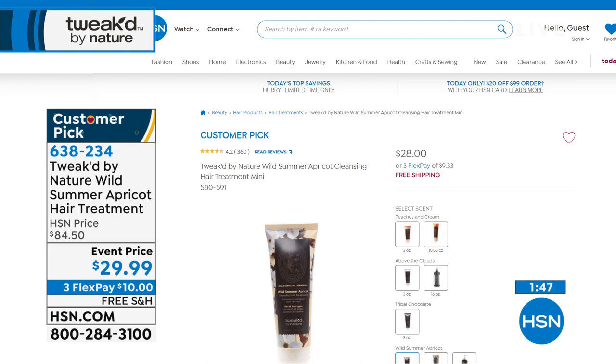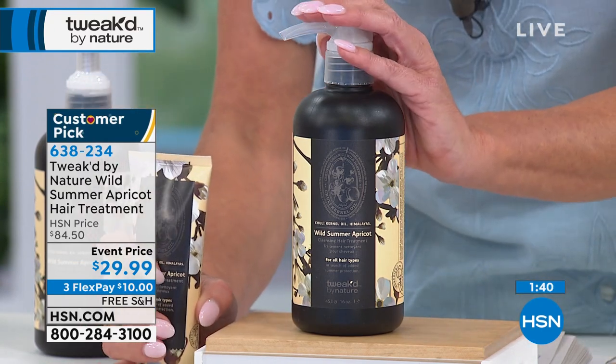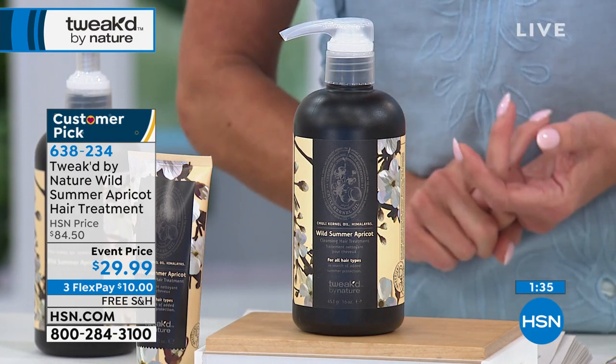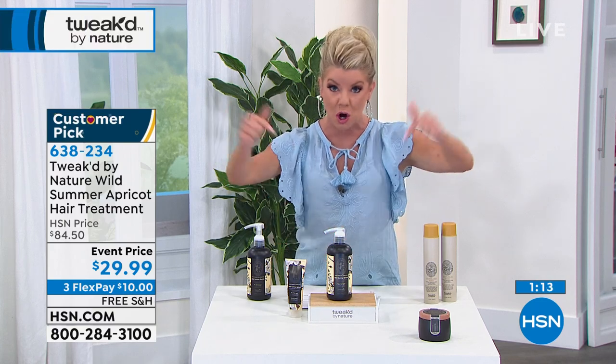For just two dollars more you're getting 16 ounces instead of three. With flex pay, this is normally over an $84 value. When you shop using any major credit card, debit card, or PayPal, it's just ten dollars with free shipping and handling. Everything you receive here at HSN comes with the 30-day money-back guarantee. If there was ever a way to get started with this unique, one-of-a-kind number one hair care here at HSN, start here.